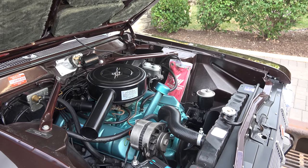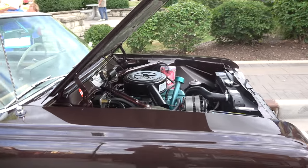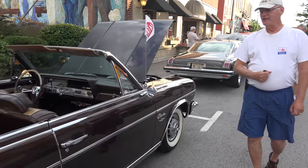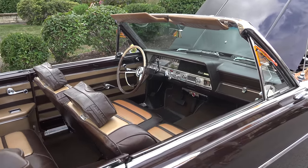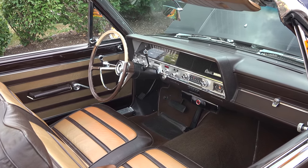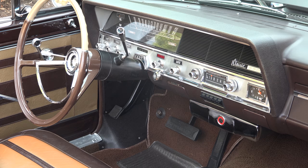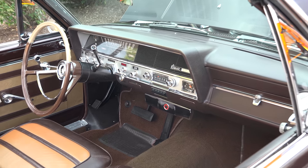It's equipped with power steering, power brakes, and some other nice features. It's pretty nice for a Rambler — most Ramblers were pretty plain and just used as everyday driving cars. But the owner of this one bought almost all the options you could get, and restored it to its present condition, which was nice enough to win the Automobile Club of America national championship back in 2008. So it's a really well-done restoration.